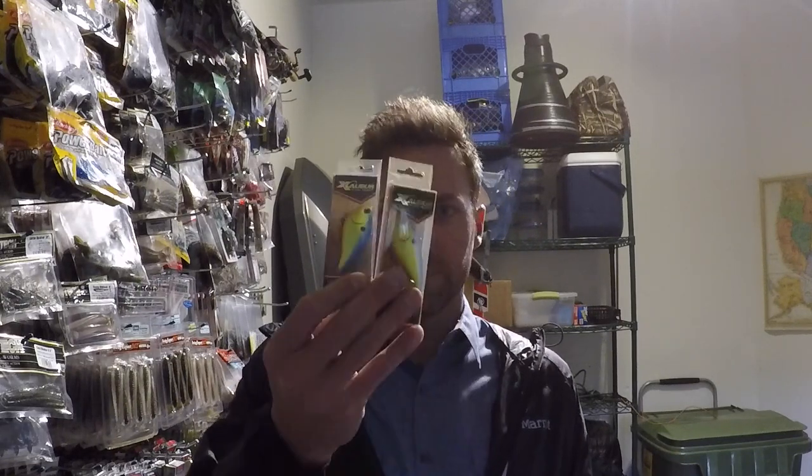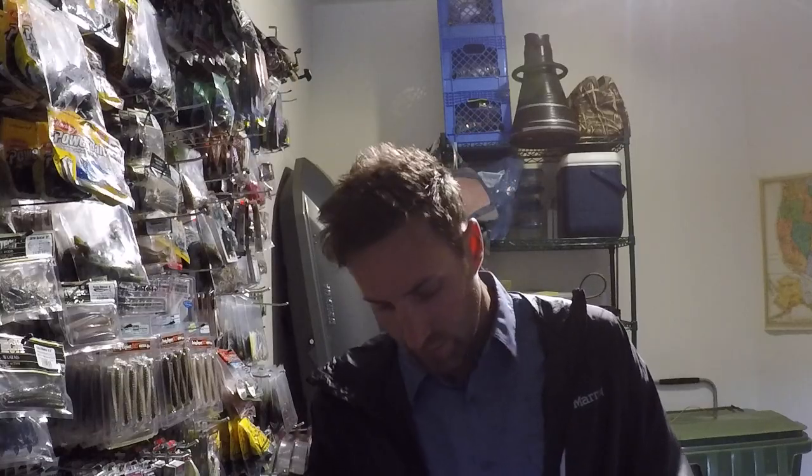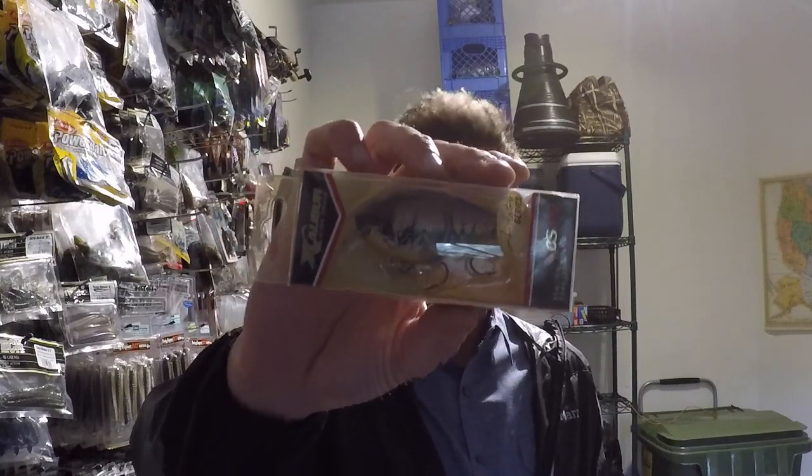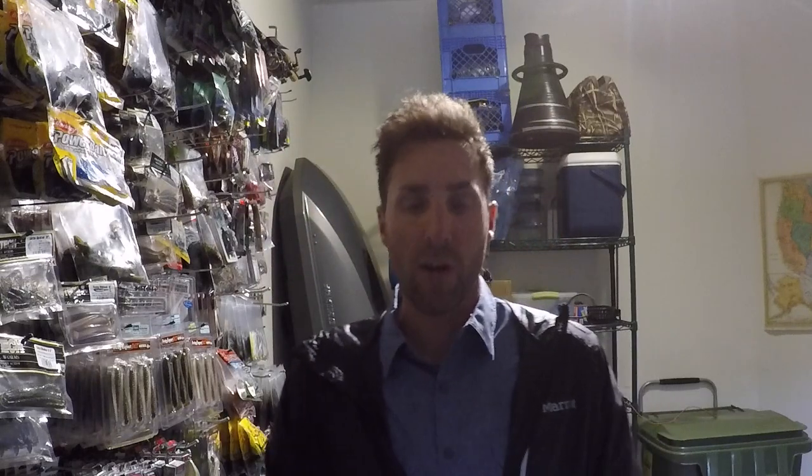Tomorrow I'm just looking forward to getting out with Eric and checking the conditions of the bay. I also found two of the XR-50s — not a color I would throw a lot, but I'm not going to complain. That's a pretty cool color. I haven't thrown the Excalibur square bills before. I've heard a lot of good things about them. I know they don't make them anymore, so I got some.